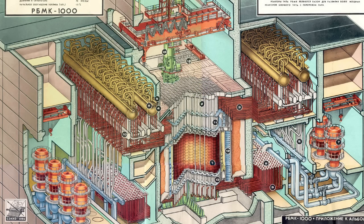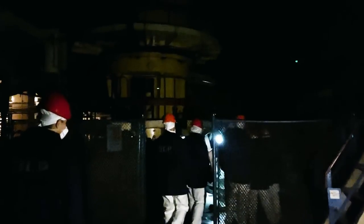Here we come to the main circulation pumps, or GTsNs. It was very dark at the time of filming, but it was possible to feel how big that hall is. There are 4 pumps to the east and west of the reactor — they are incredibly huge and incredibly powerful. For technological reasons, the radiation level in this hall is pretty elevated.